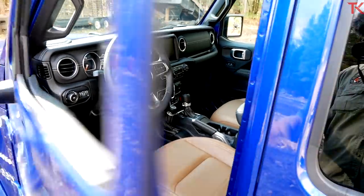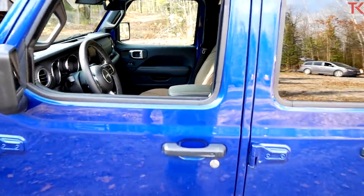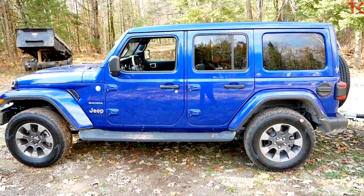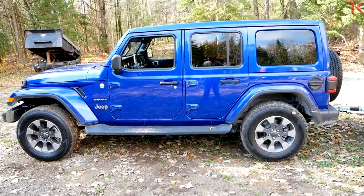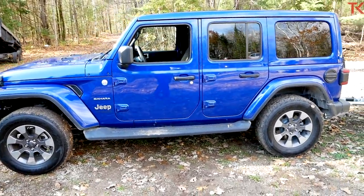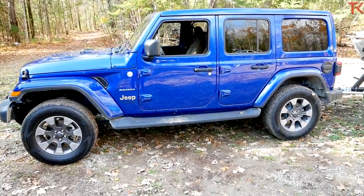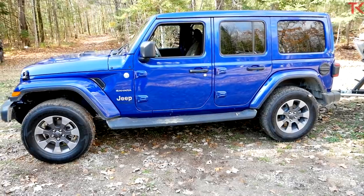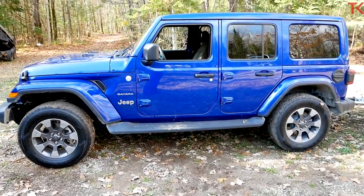The max tow rating here is 3,500 pounds. If you have a 3,500-pound trailer, that's 350 pounds of tongue weight. Subtract that from the 850-pound payload, and that leaves you with 500 pounds for passengers and cargo. So just from a numbers standpoint, the Jeep does not make a great tow vehicle — but we really have to go see how it feels in the real world.